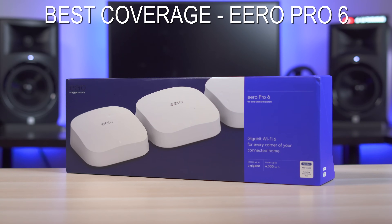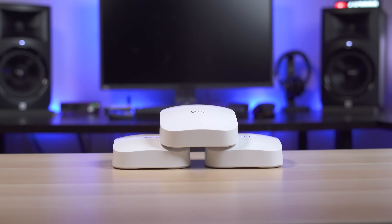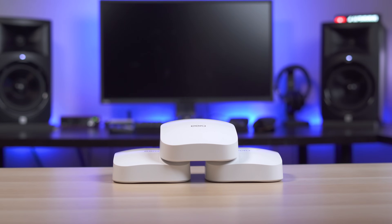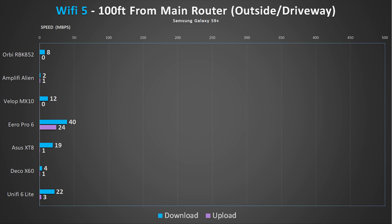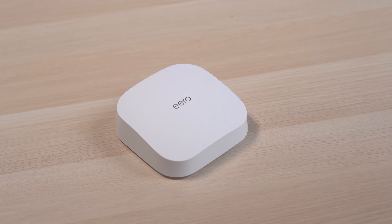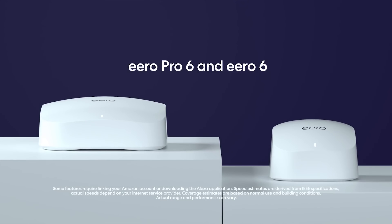The winner for best signal strength and most consistent goes to the Aero Pro 6 — fitting, since the Aero was also the most stable system in last year's video. I can't stress how impressed I was when the Aero gave me the best speeds in my driveway when every other system was pretty much useless. If you have a really large area to cover and want a safe bet without necessarily needing blazing speeds, the Aero Pro 6 is a great choice.